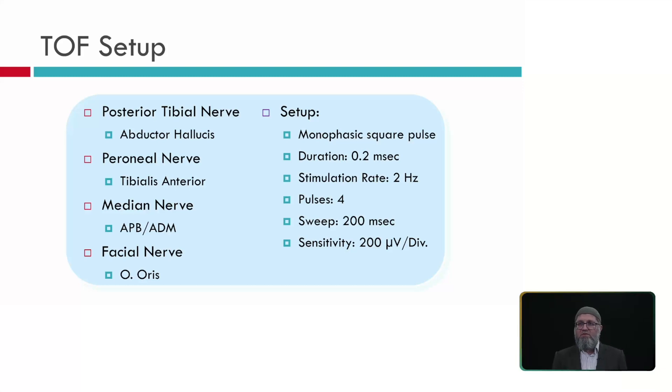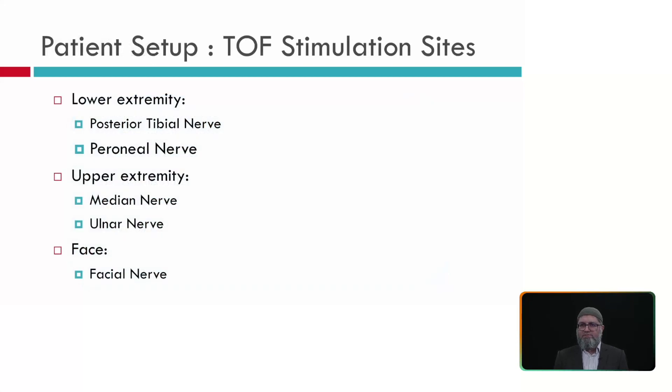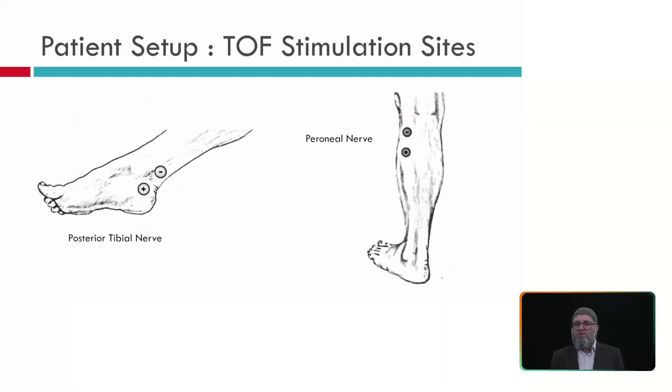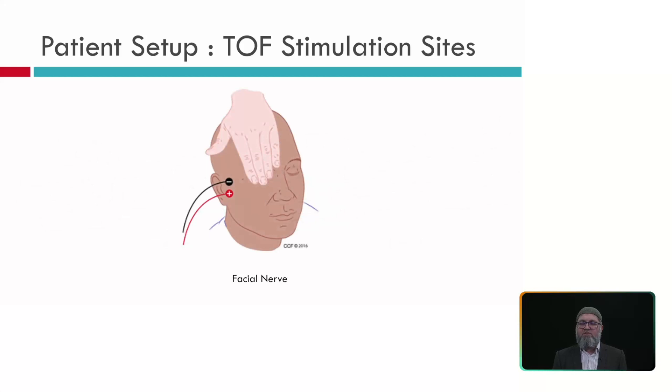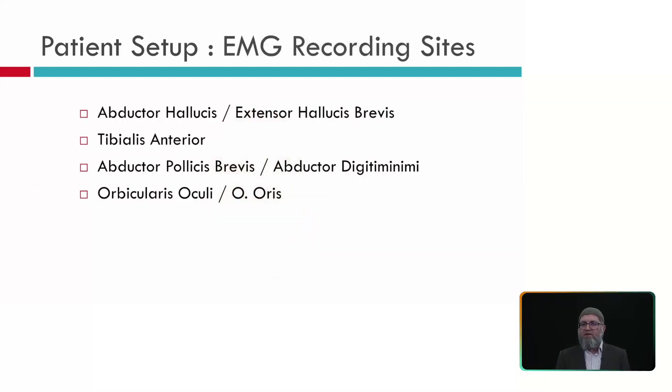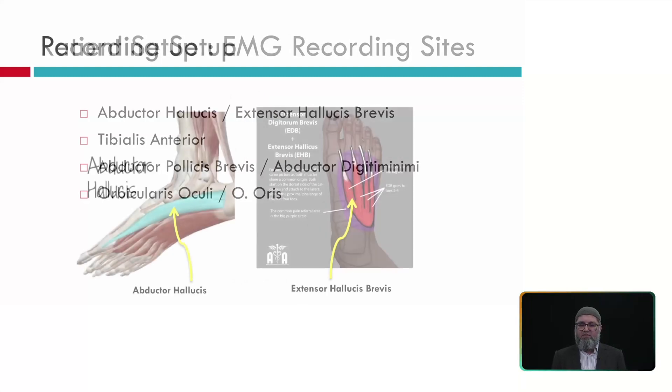We always recommend using the most distal muscles. The most distal is the foot: stimulate the posterior tibial nerve and record from abductor hallucis. If the patient has a fracture, trauma, or cast, you can stimulate the peroneal nerve at the fibular head and record from tibialis anterior. If not doing lower extremity EMG and MEP, you can stimulate the median nerve and record from abductor pollicis brevis. You can also stimulate the facial nerve and record from the orbicularis muscle.